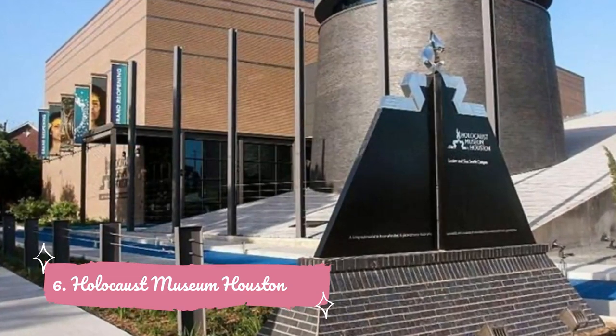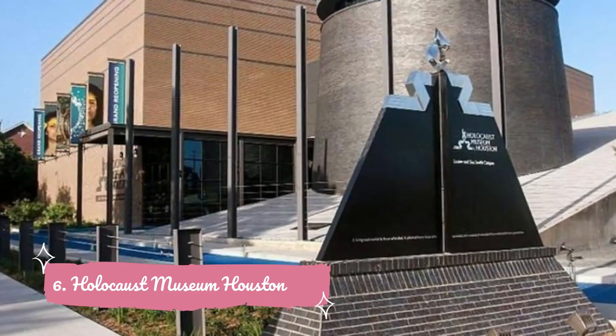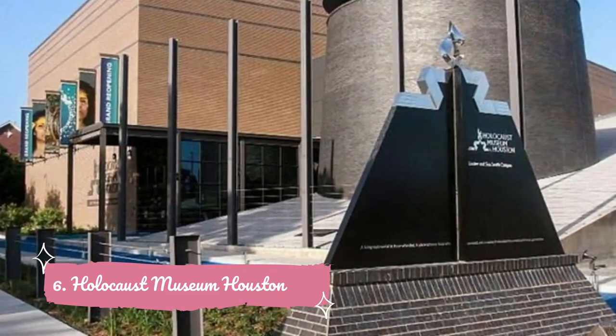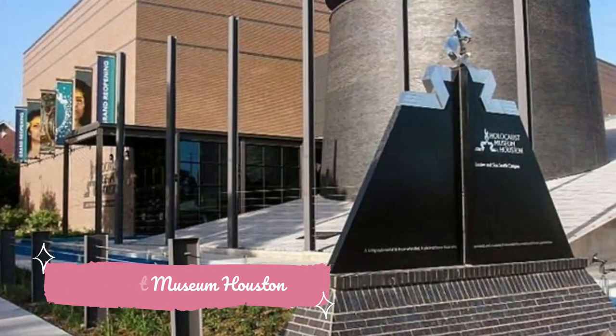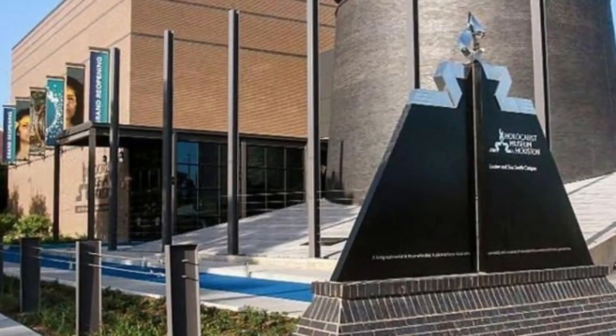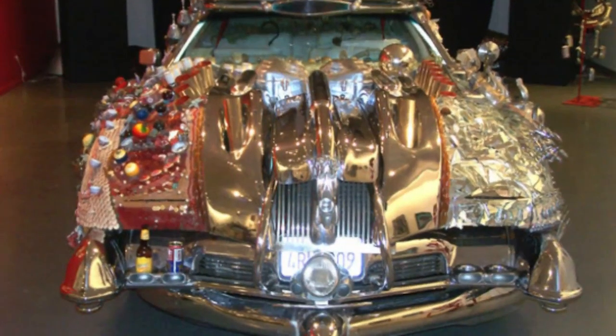Number six: Holocaust Museum Houston. Founded in 1996, Holocaust Museum Houston provides a chilling account of the persecution of people before and during World War II. Focusing on the stories of survivors, exhibits highlight the dangers of prejudice and hatred in society, using the all too real examples of the terrors of the Nazi regime in Europe.